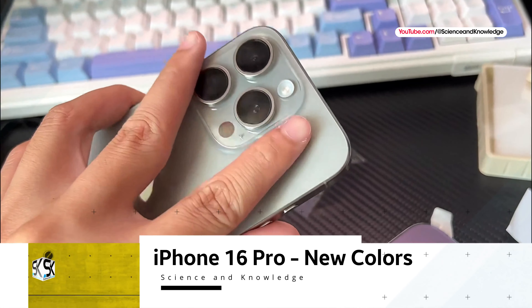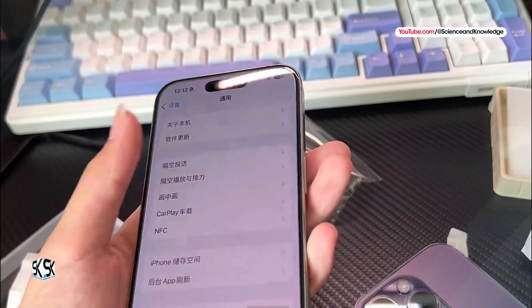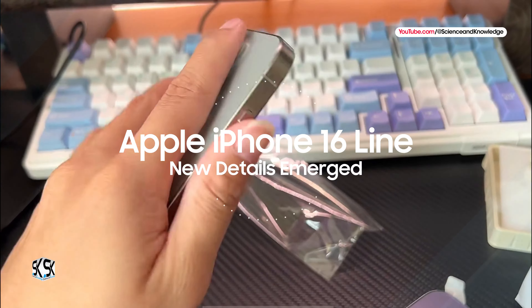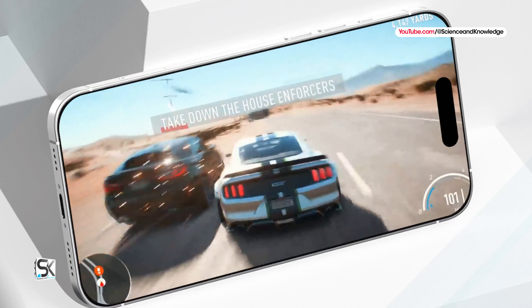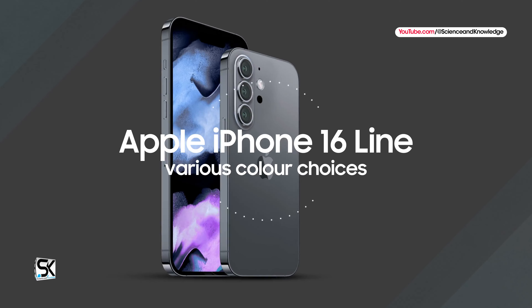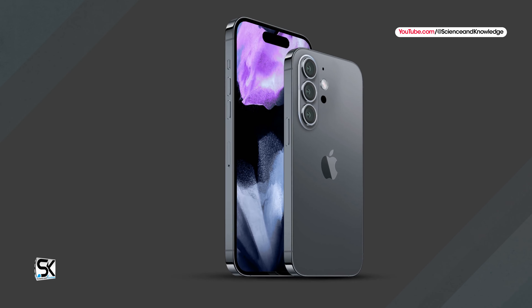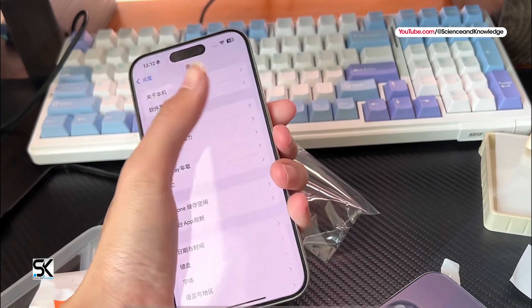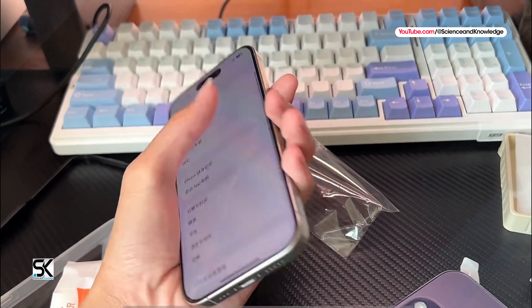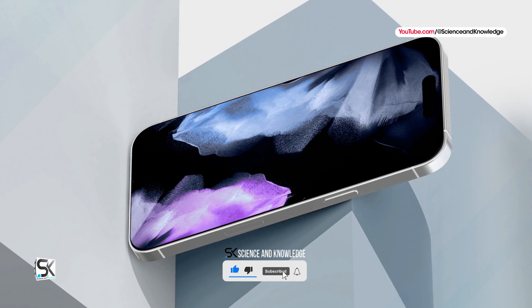New iPhone 16 Pro new color variants tipped months ahead of launch. As rumors continue to swirl regarding the upcoming iPhone 16 lineup, a new report suggested potential color options for the new iPhone 16 Pro. Apple typically introduces its new iPhones in various color choices, and according to a tipster, the Pro model could be offered in new shades this year. Here are the rumored color options for the upcoming iPhones and release date mentioned.